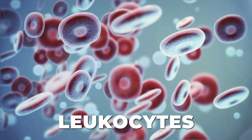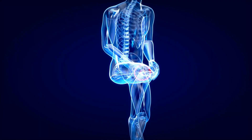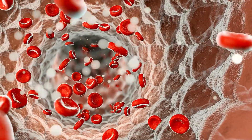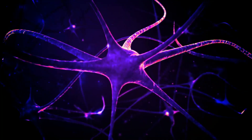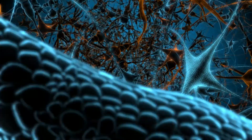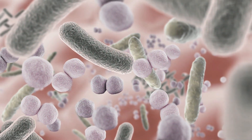White blood cells, also known as leukocytes, are a part of your immune system that protects your body from infection. These cells circulate through your bloodstream and tissues to respond to injury or illness by attacking any unknown organisms that enter your body. When it comes to keeping your immune system strong, proper nutrition is essential.